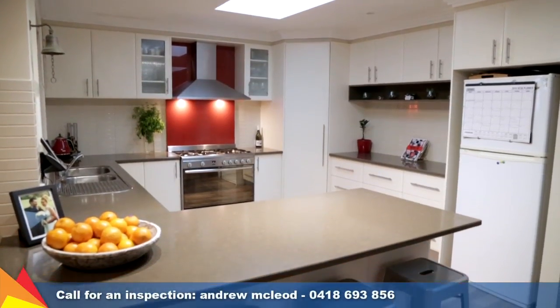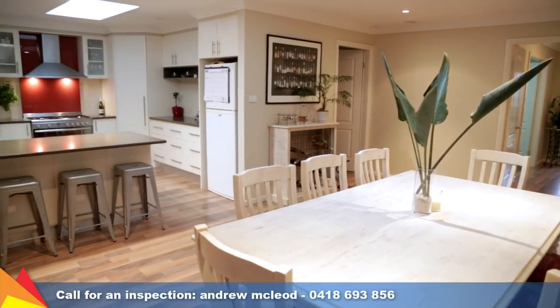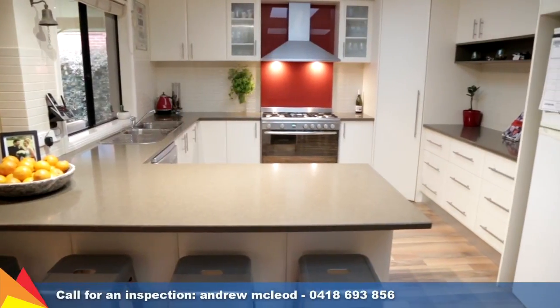The kitchen features quality steel appliances including a five burner gas cooker, and an abundance of storage and workspace.